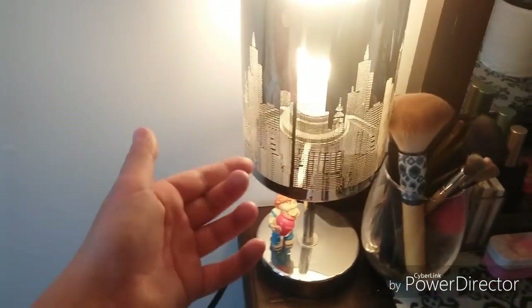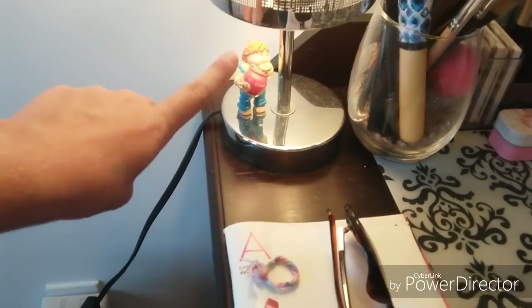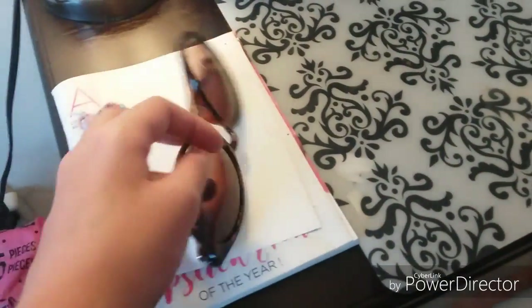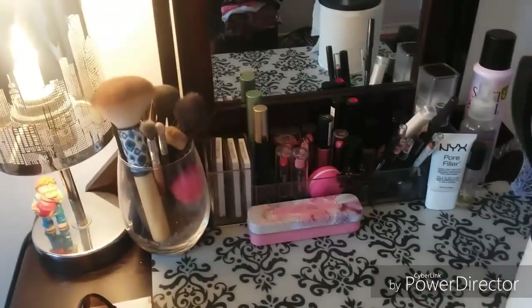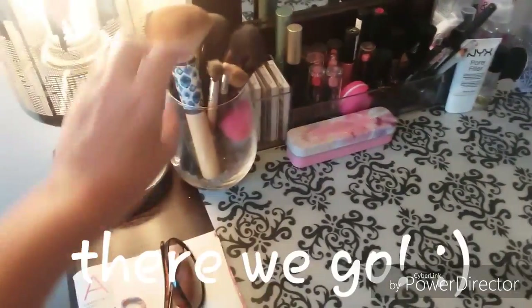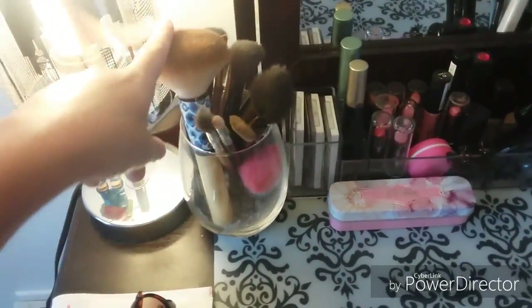The first thing is my lamp — it has some decorative stuff on it that my mom used to have, and then a little thing that somebody gave to me. Then I just have this book of like makeup. And then there's this cup with little beads I got from the dollar store, and in it are just the brushes that I use everyday.